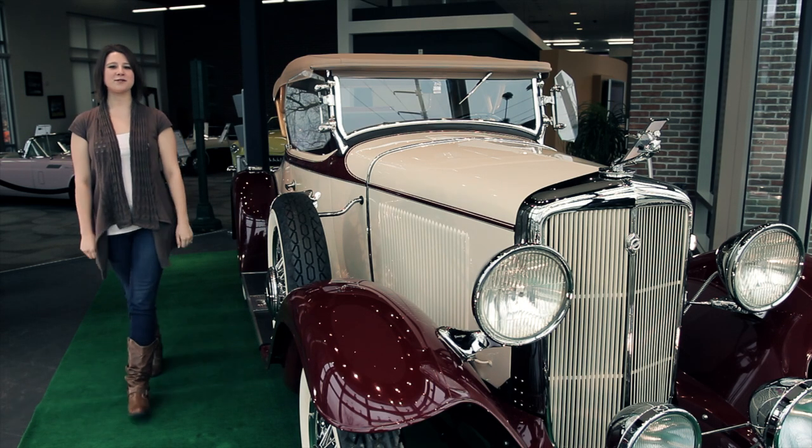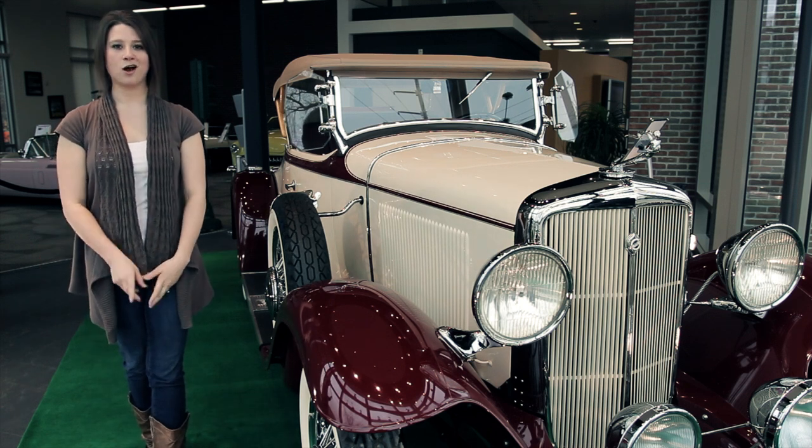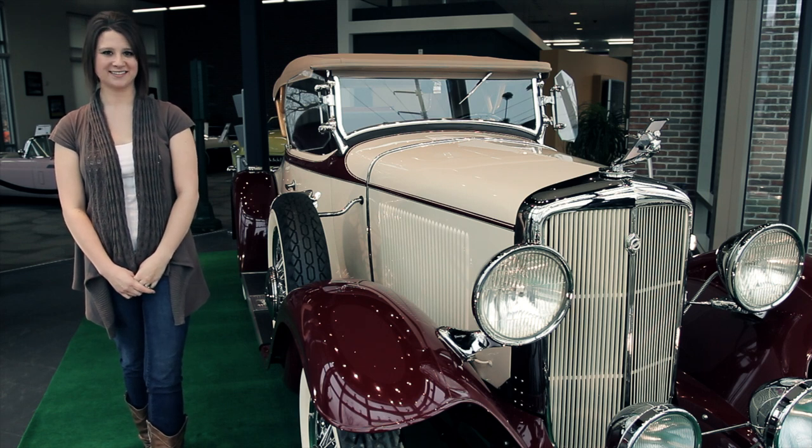Hi everyone and welcome to this week's episode of Hagerty Classic Car TV. I'm Jamie Lamont and for this week's episode our crew heads back to Jay's Garage where Rob and Jay talk Corvairs. Let's have a look.